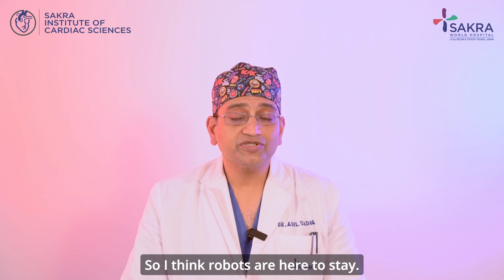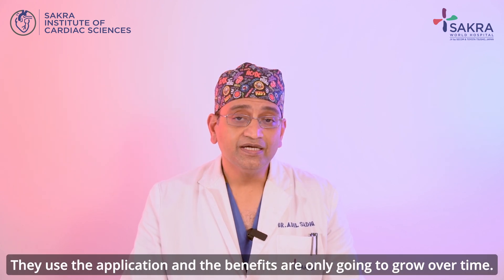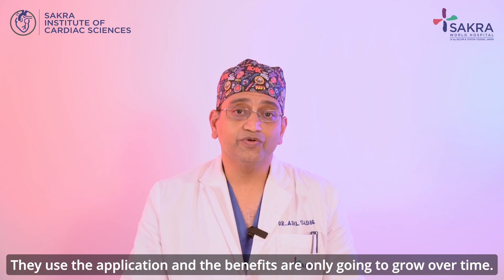Robots are here to stay. The use, the application, and the benefits are only going to grow over time.